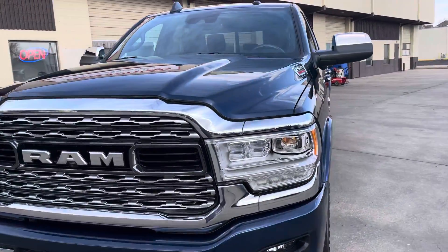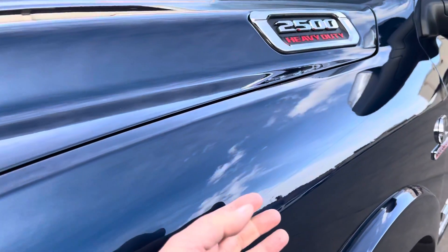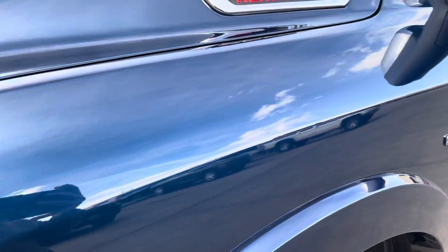This is so beautiful, such a beautiful blue, and I know you can't feel this, but it is just so slippery and smooth.